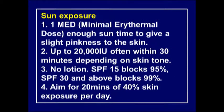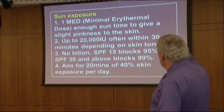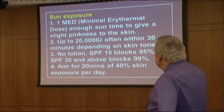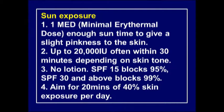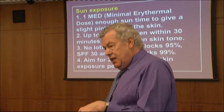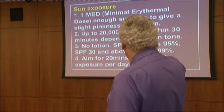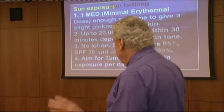Regarding sun exposure: one minimal erythemal dose - when you get slightly pink - provides up to 20,000 international units and occurs within 20 to 30 minutes depending on skin tone. You should not use suntan lotion at that time, because sunscreen SPF 15 blocks 95% of UVB, and SPF 30 and above blocks 99%. A conservatory or greenhouse also blocks UVB through the glass. You should aim for 20 minutes at 40% skin exposure per day during summer.